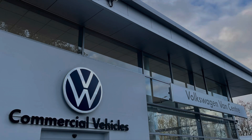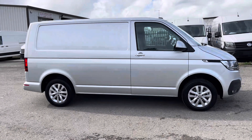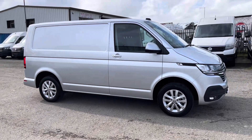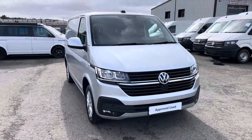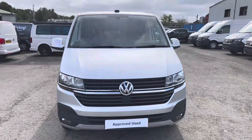Hello, my name's Brad from Volkswagen Vancentre Lancashire and today I'm going to be taking you around this Volkswagen approved used vehicle. Here today we have this stunning Volkswagen Transporter T28 Panavan Highline short wheelbase TDI 7-speed DSG presented in Reflex silver metallic paint.